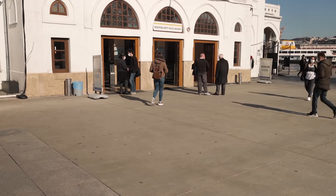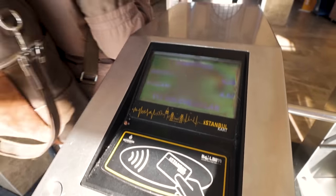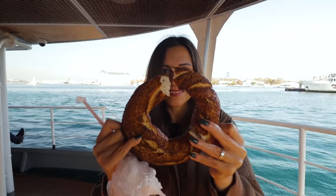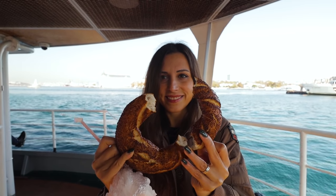Just like the bagel in America, in Turkey people start their day with the Turkish bagel, which is simit. There are a lot of sesame seeds around it and it is so crunchy and delicious. Do you want some, Steve? Of course! Just a little bit? He likes it a lot, actually.